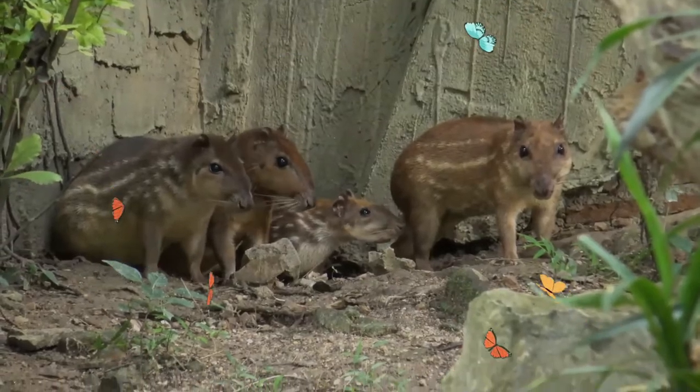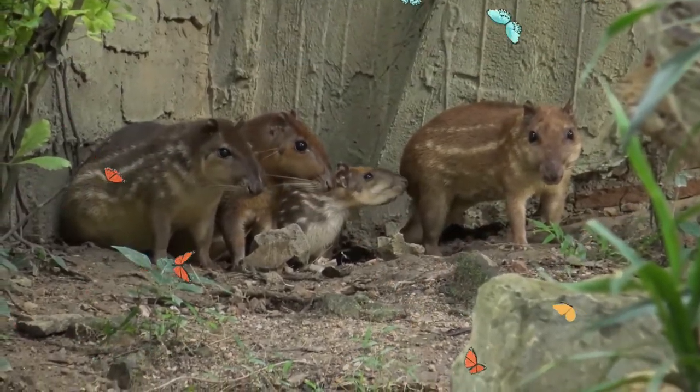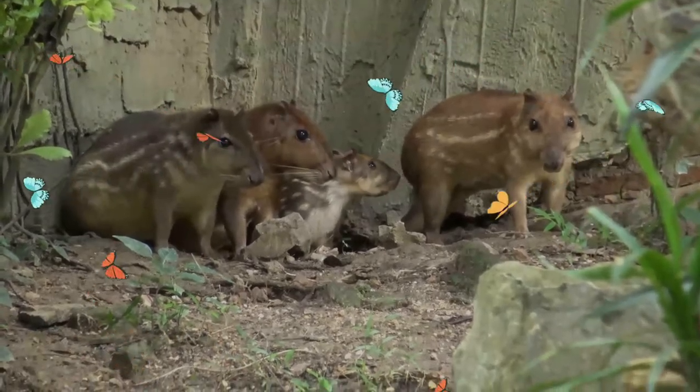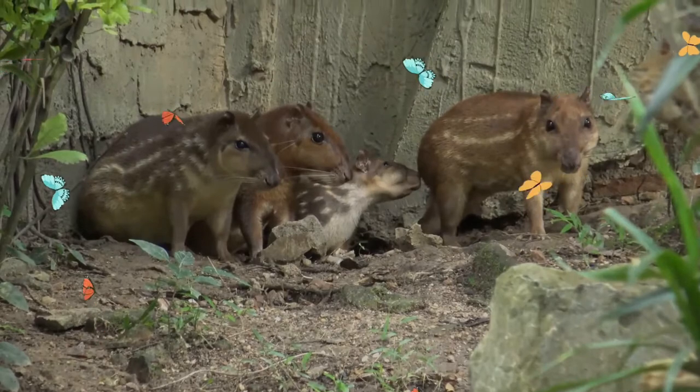The nails function as hooves. The tail is short and hairless. The zygomatic arch is expanded laterally and dorsally and is used as a resonating chamber, a unique feature among mammals.